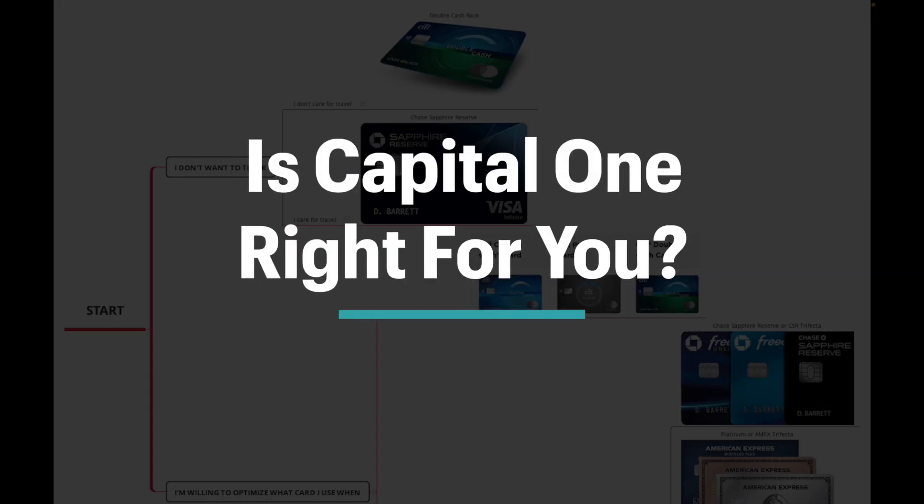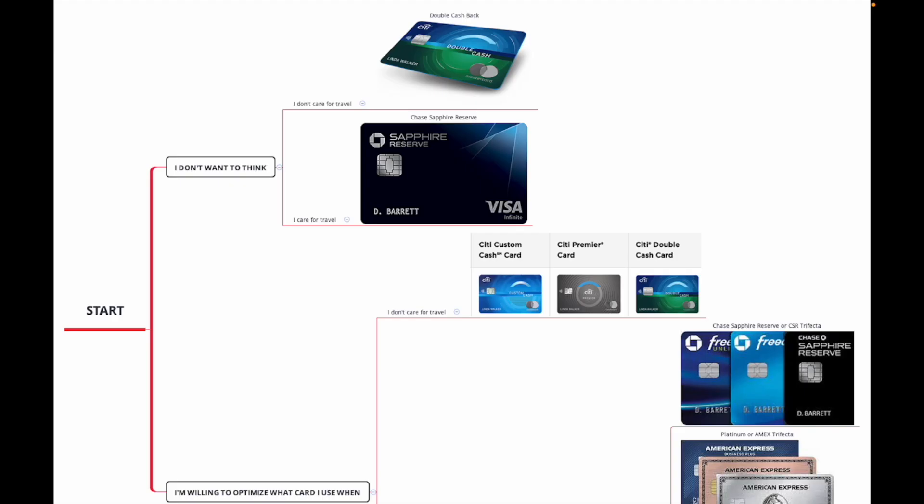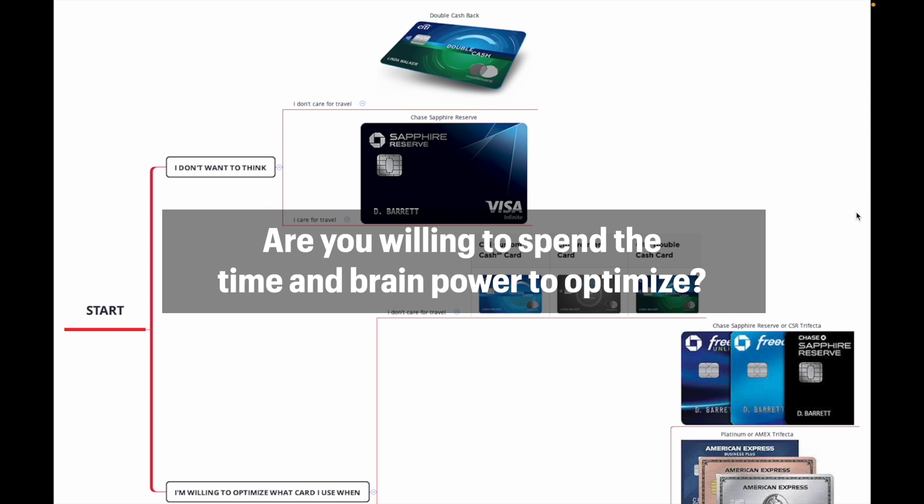Is the Capital One Bifecta right for you? There are a couple of questions you want to ask yourself, going back to our flowchart, to understand if the Capital One Bifecta is good for you. The first question you want to ask yourself is: are you willing to optimize, or do you just not care about optimizing at all?